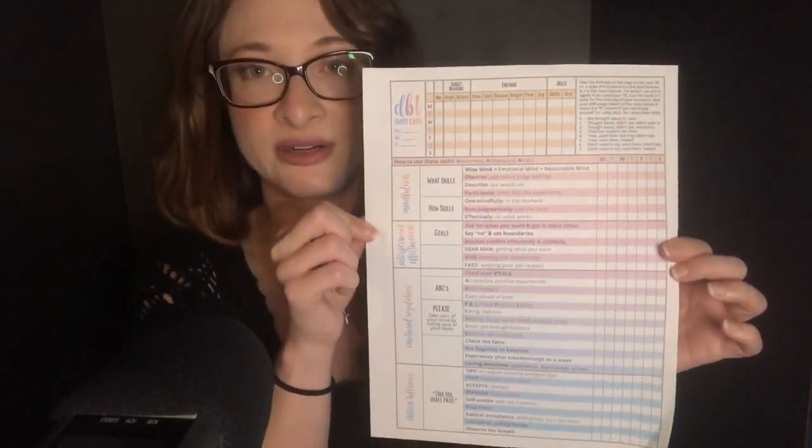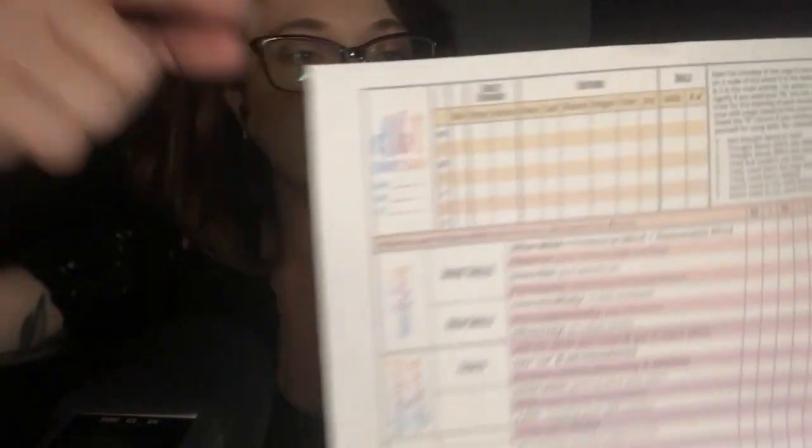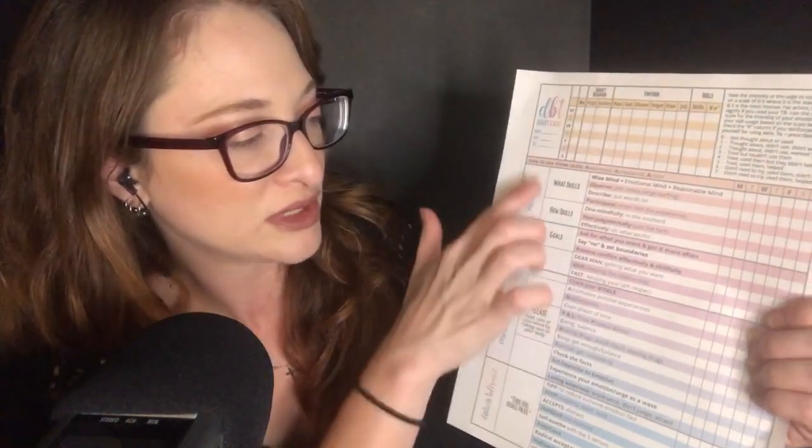The last item from there that I wanted to show you is a DBT diary card. My therapist has been trying to get me to consistently do a diary card, and sometimes I'm good about it and sometimes I'm just not, to be completely honest. At the top it has a few things to track such as target behavior, emotions, and skills. Then it's broken down by different sections such as mindfulness, interpersonal effectiveness, emotional regulation, and distress tolerance, further broken down into different sections and different scales. So this is super helpful.